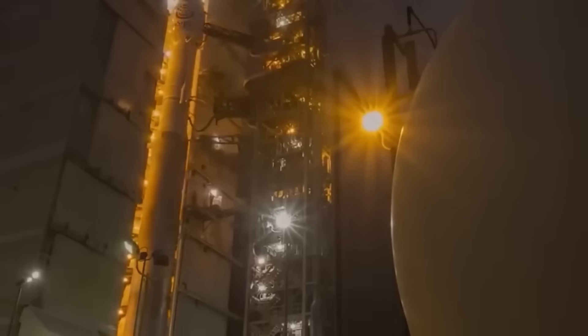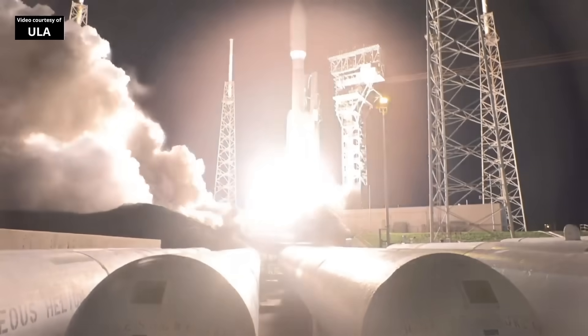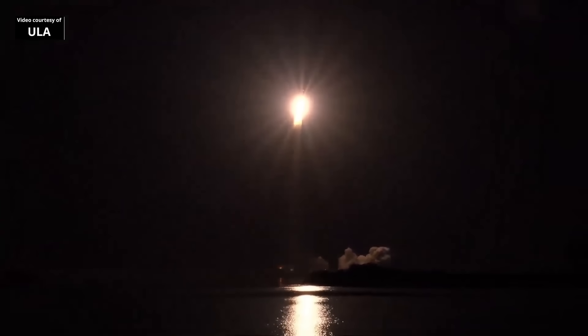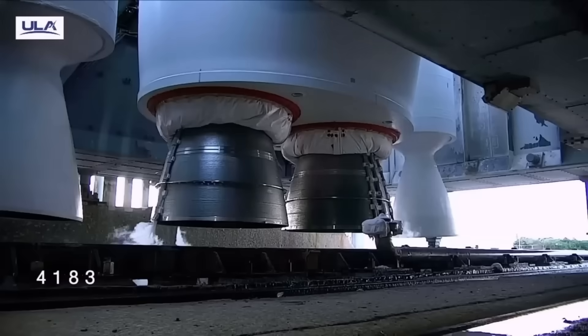After a very long time, ULA finally launched the Atlas V. But this launch showed clearly how many problems the company is still facing. The mission itself was a normal communication satellite delivery, something Atlas V has done many times. The real issue was everything that happened before liftoff.